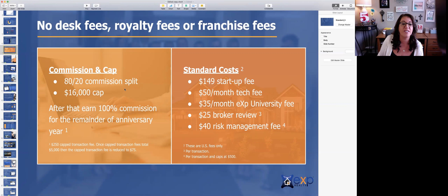So let's just say you've decided you are going to join — let me backtrack one thing. If you are doing a team, you can elect to pay these fees for your team members if you'd like to, but all team members the standard costs are the same. It's $149 for each agent to be onboarded. That's your startup fee that includes the onboarding process and also includes your first month of your tech fee and eXp University fee. After that first month, it would be $85 a month, which is $50 for your tech fee and $35 for your university fee. And then out of each transaction, it's a $25 broker review and a $40 risk management fee, which is a total of $65 out of each transaction.